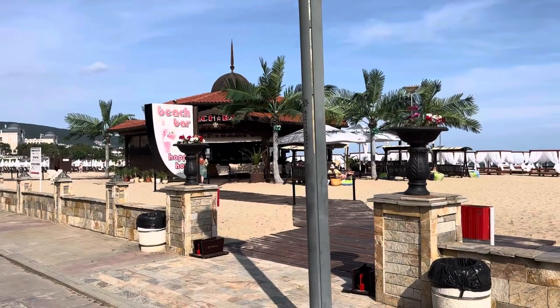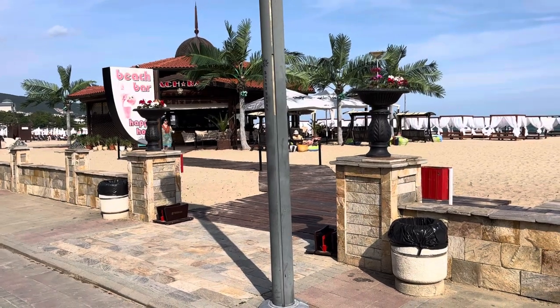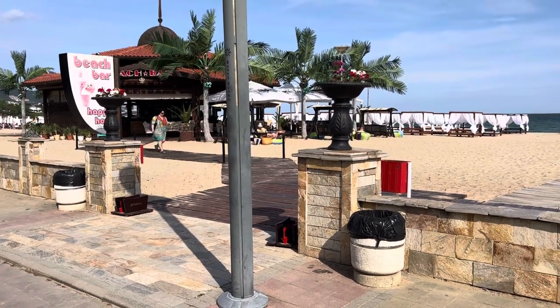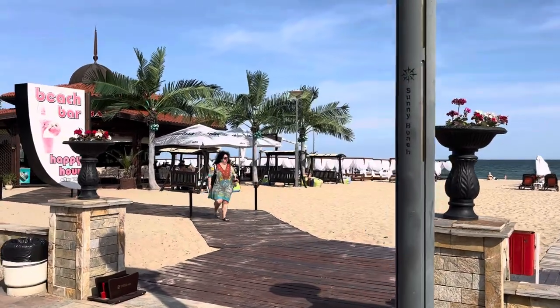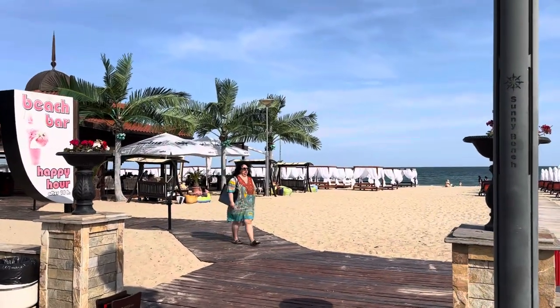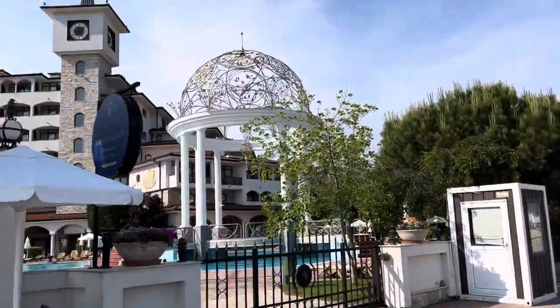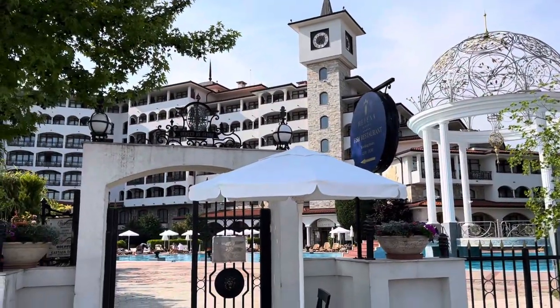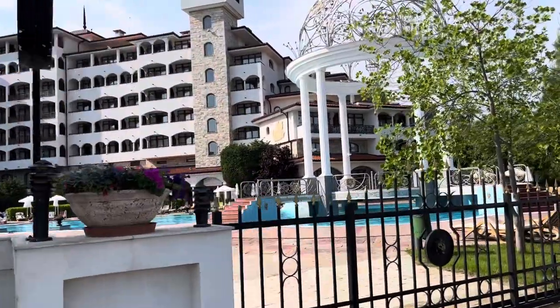Here is the Helena Beach Bar on the right side. I like to walk up from the center and go for a coffee here — it's really chilled out and relaxing, a lovely place to chill out for the afternoon. They've got hammocks on the beach as well. On the left side is the Helena Resort Hotel — it's one of the best hotels in Sunny Beach. I'll get closer and show you the pool area.